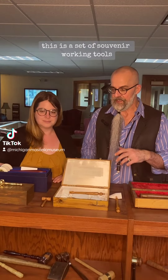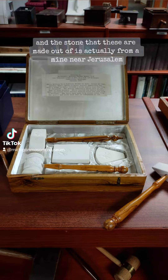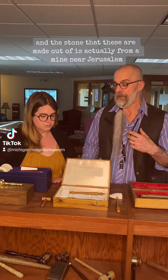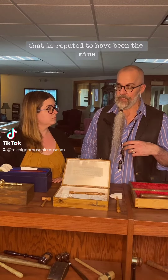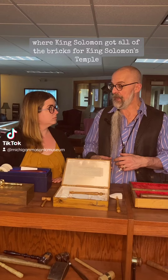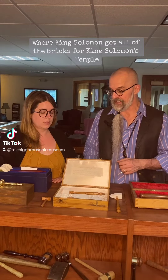What these are is a set of souvenir working tools, and the stone that these are made out of is actually from a mine near Jerusalem that is reputed to have been the mine where King Solomon got all of the bricks for King Solomon's Temple.